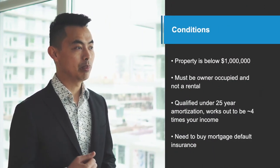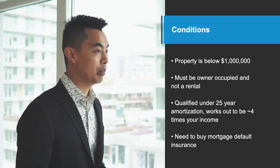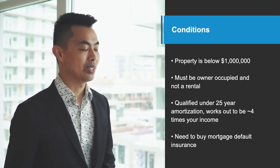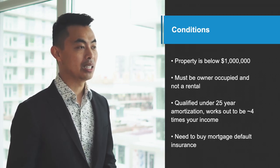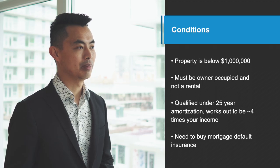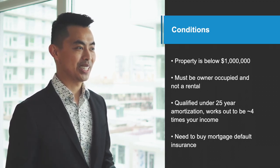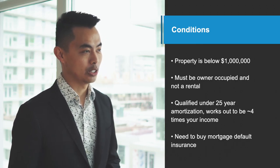The property has to be below $1 million. The place must be owner-occupied and not a rental. You'll need to be qualified under a 25-year amortization, which works out to be about four times your income. And the biggest condition is you need to buy mortgage default insurance, and the premium for that is about 3 to 4%.